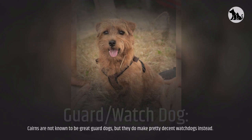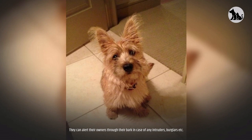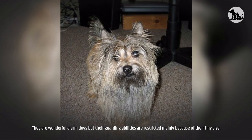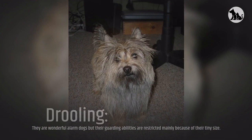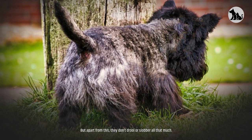Guard and watchdog. Cairns are not known to be great guard dogs, but they do make pretty decent watchdogs. These pooches are very good at looking after their homes and property, and they can alert their owners through their bark in case of any intruders or burglars. They are wonderful alarm dogs, but their guarding abilities are restricted mainly because of their tiny size. Drooling — the Cairn Terriers are not known to drool a lot. They mostly drool after eating or drinking, or sometimes when excited, but apart from this, they don't drool or slobber all that much.